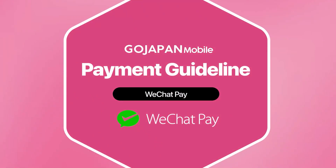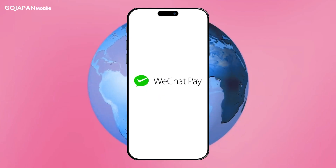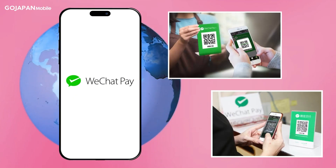Thank you for purchasing GoJapan Mobile's service. WeChat Pay is a mobile payment and digital wallet service that allows seamless mobile payments and online transactions. Starting this year, you can pay your GoJapan Mobile's bill easily with your WeChat Pay account.